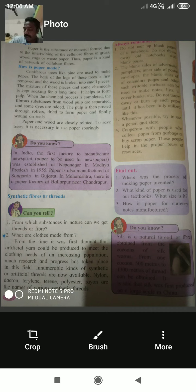The third man-made substance is synthetic fibers or threads. From which substances in nature can we get thread or fibers? What are clothes made from? From the time the first artificial yarn could be produced, much research and progress has taken place. Innumerable kinds of synthetic or artificial threads are now available — nylon, dacron, terrylene, polyester, and rayon are names of various synthetic threads.